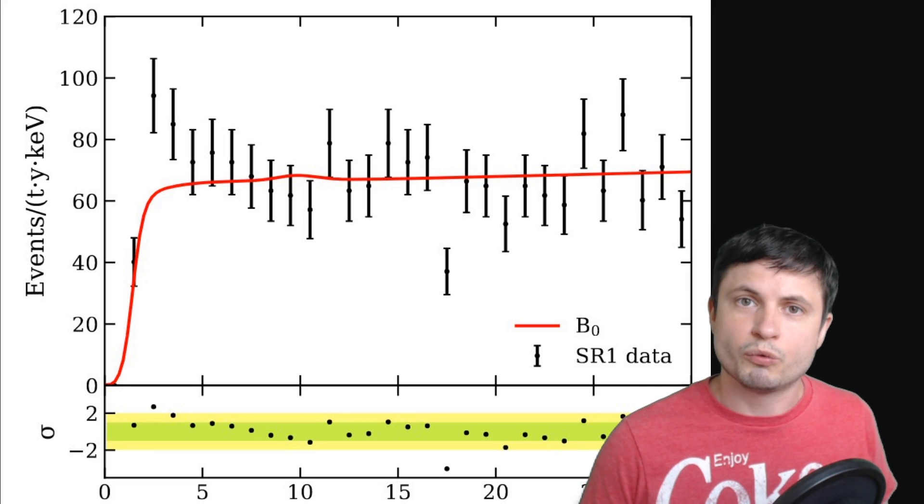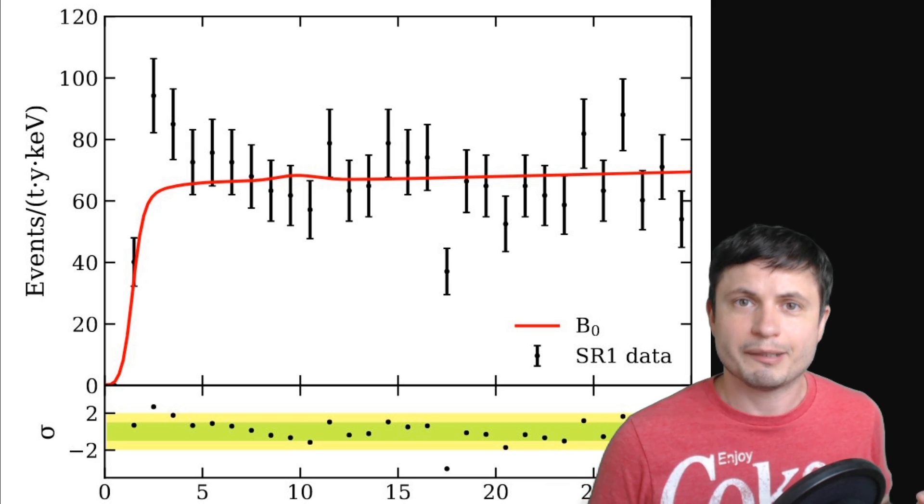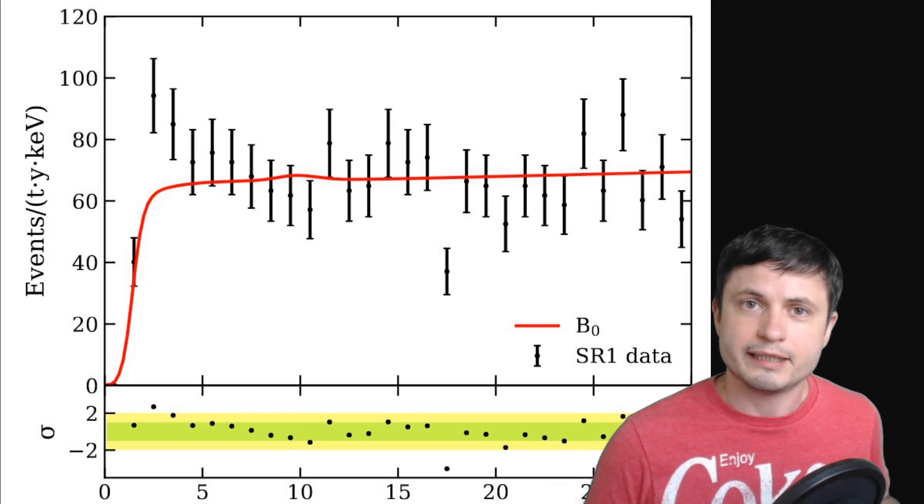What they were actually seeing had the energy equivalent to several different concepts that were previously theoretical, including these so-called solar axions, which have previously been also used as a kind of explanation to the mysterious dark matter. So this is where things kind of get a little bit more complicated, because first of all, what exactly is an axion?